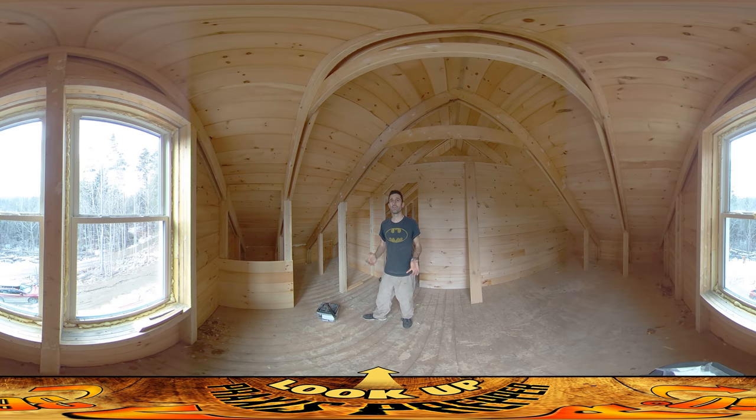Hey everybody, this is Praxis. There's nothing really particularly interesting going on today, so you can just turn the video off right now unless you want to know what dull stuff I'm working on.